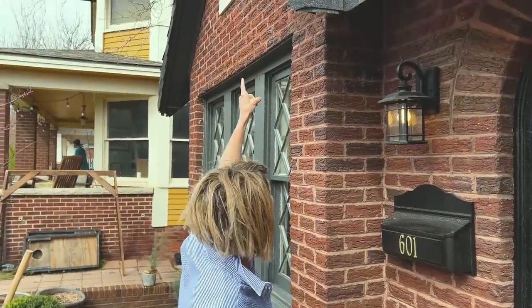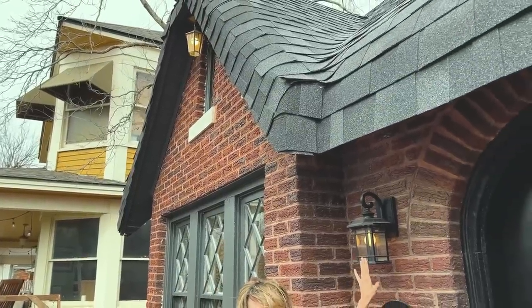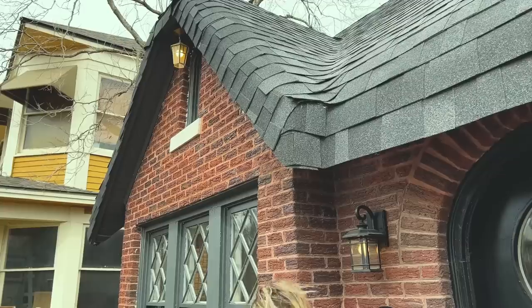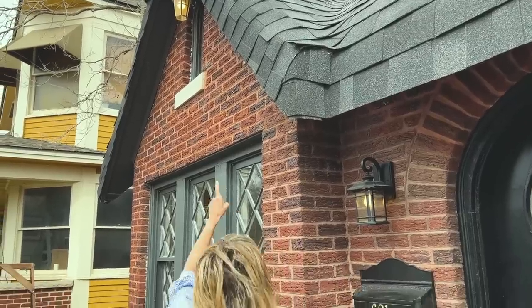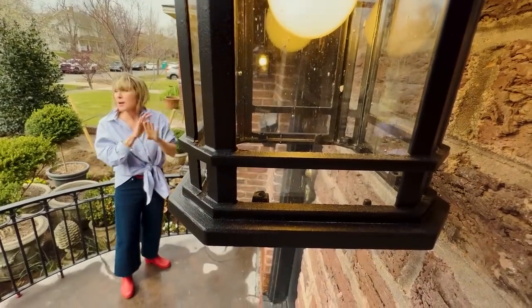A number of you mentioned it doesn't match that carriage light up there. Well, there is a matching hanging fixture to this that I have already ordered. As soon as I get it, it will replace the brass one up there, and that brass one will go live someplace else — because I do think it's adorable, but I want everything to harmonize together.